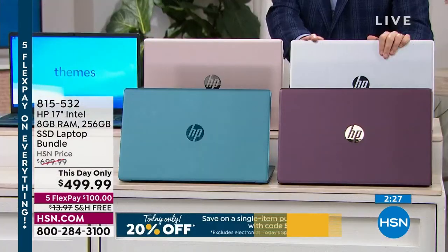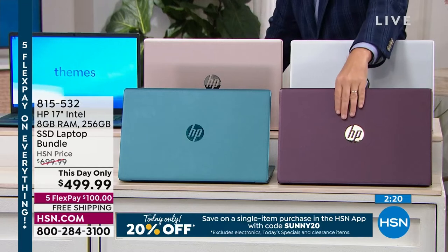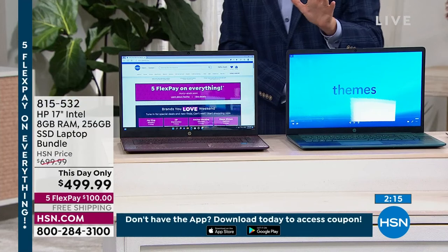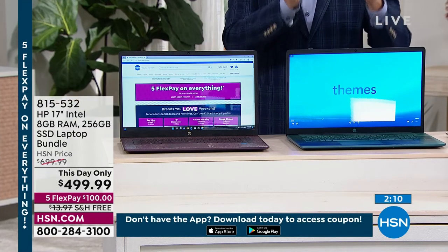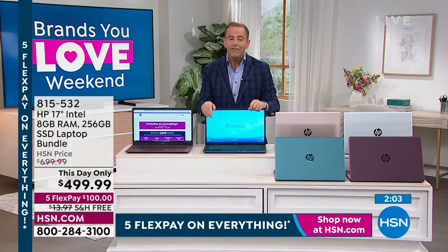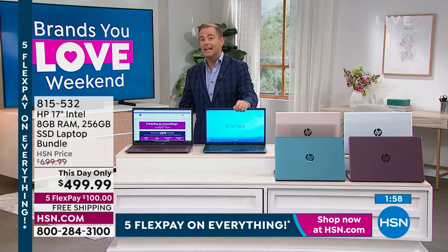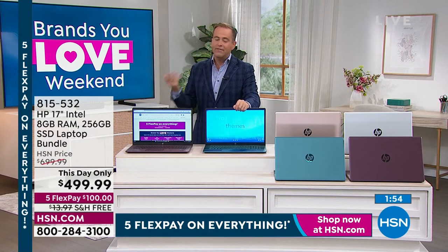If you want the silver, we're down to fewer than 50, so last call on silver — you must order right now. There is your aubergine and there is the teal. This day only, like a today special — the price is about to expire. You've got to order before midnight to get in on the deal. If you order tomorrow, the price will be $699.99, so we're looking at $700. If you get it right now, you're saving a couple hundred bucks.